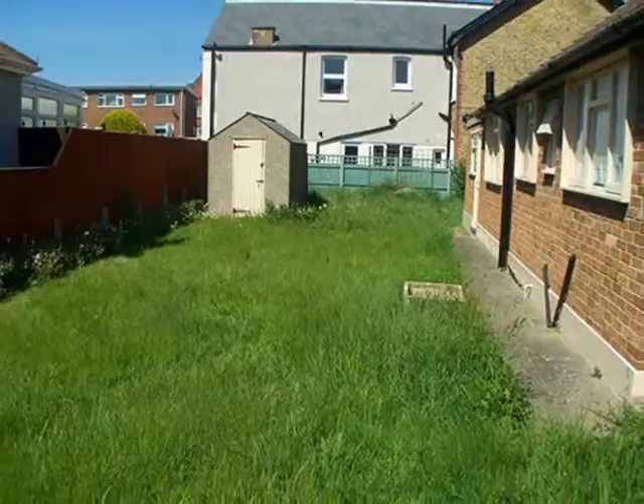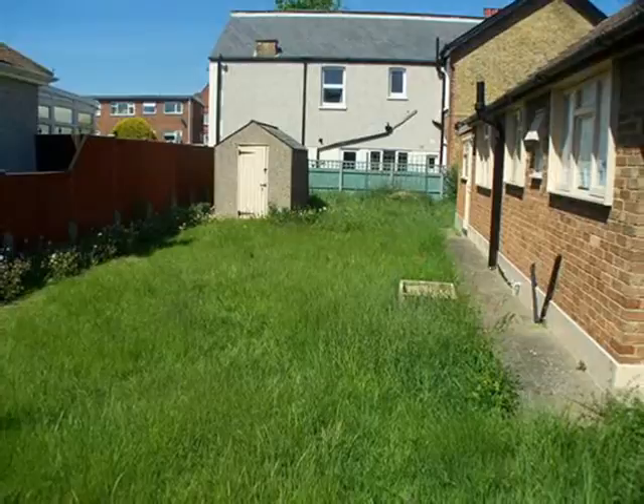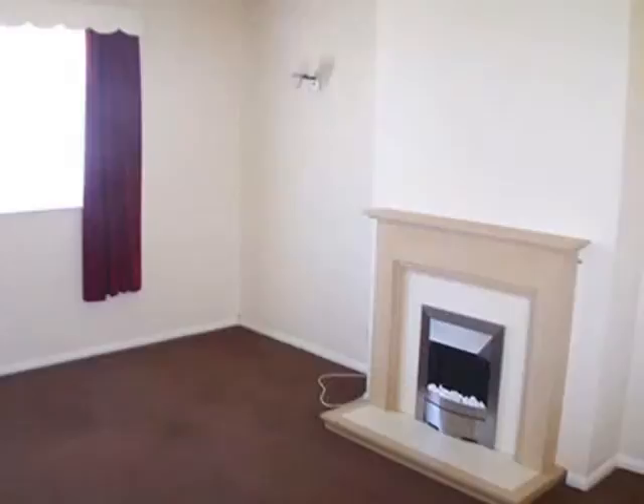As you walk up to the property you notice the size of the plot, with three separately defined garden areas and the potential to extend very easily, subject to planning permission, to create an even larger home.